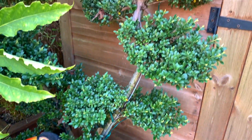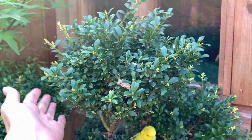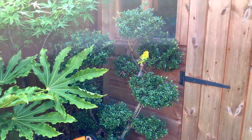I definitely need to give my Japanese cloud tree a prune. These are meant to look like really neat cloud shapes, so that'll keep me busy one afternoon when I've got some time.